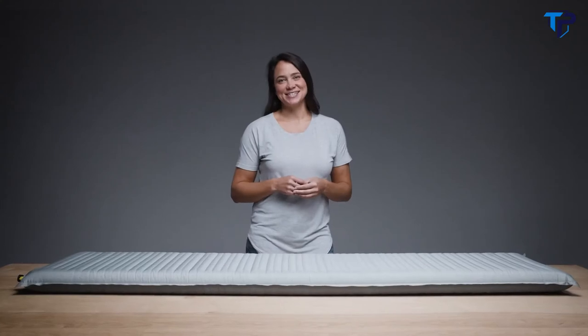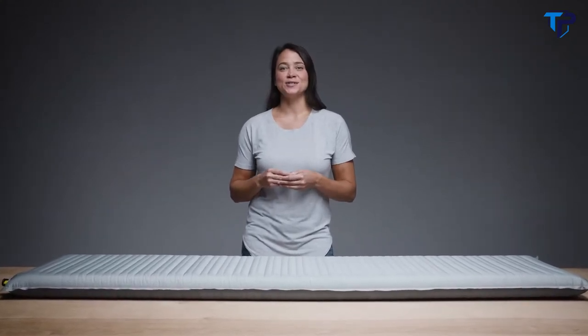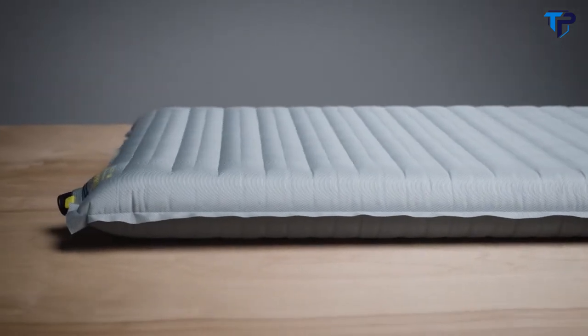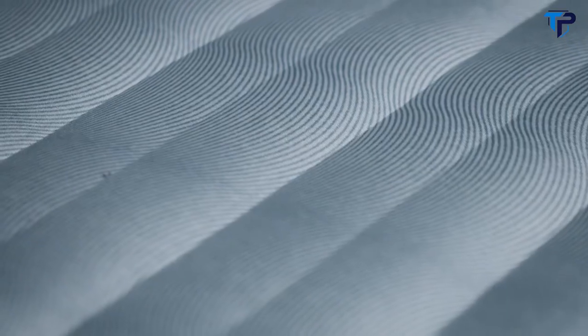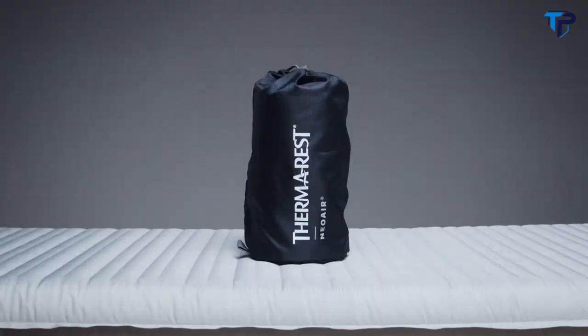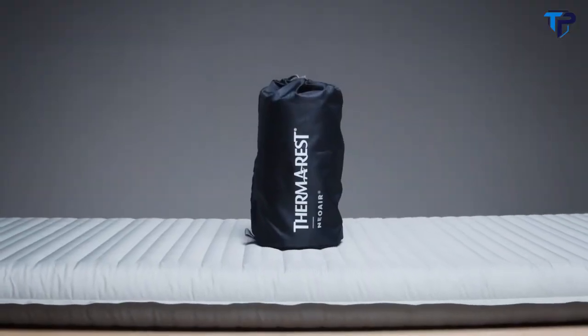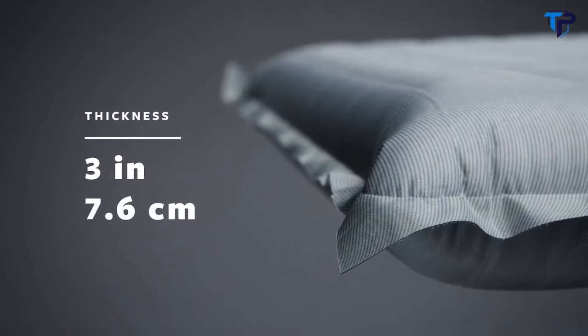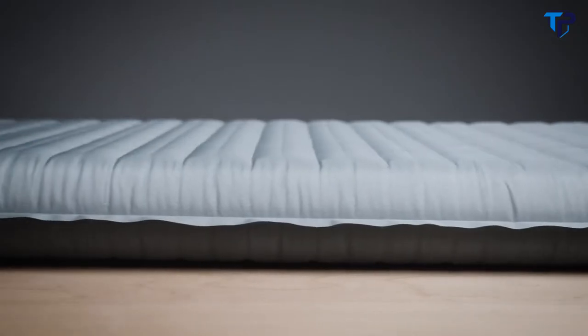For those seeking rest and relaxation in the backcountry, the Neoware Topo delivers dependable luxury during nights under the stars. Crafted specifically for comfort-conscious backpackers, it pairs the comfort you crave with a pack-friendly size. The Topo offers side sleepers and comfort seekers three inches or 7.6 centimeters of Neoware support, making it one of our thickest air pads ever.